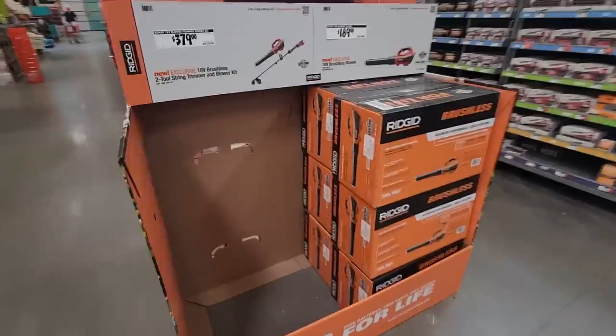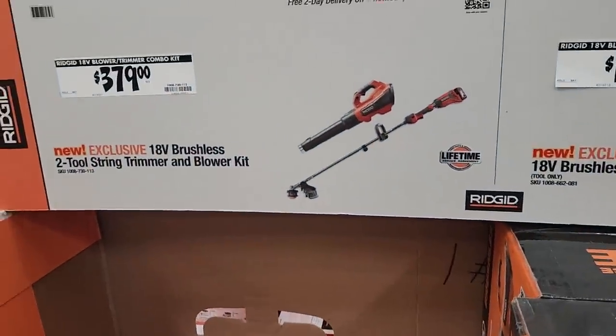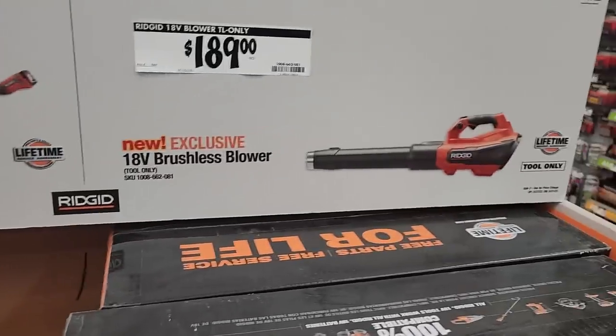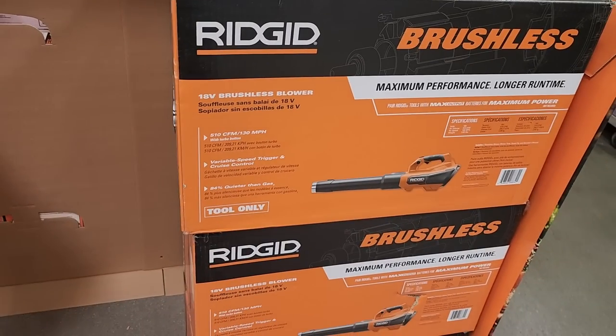If you buy any of the tools on the left you get a free 2.0Ah battery. On this one it's $379 — it is a combo kit with a string trimmer and blower. According to what I read, it is a 550 CFM blower, which is actually a pretty good blower.